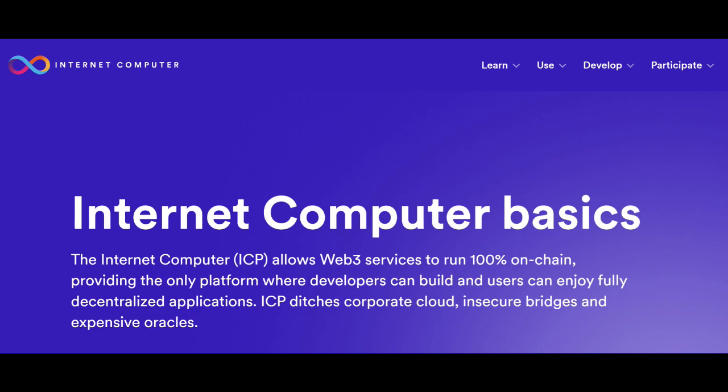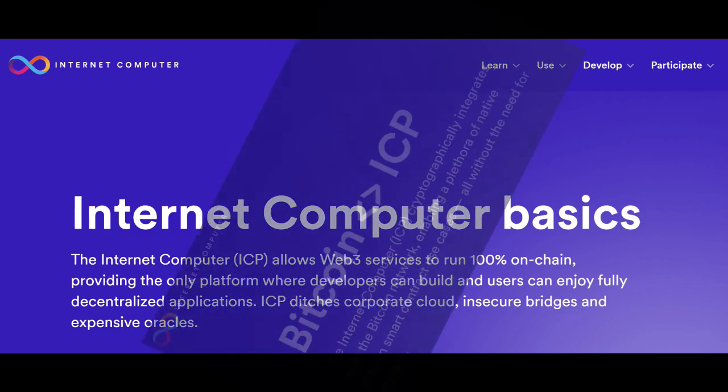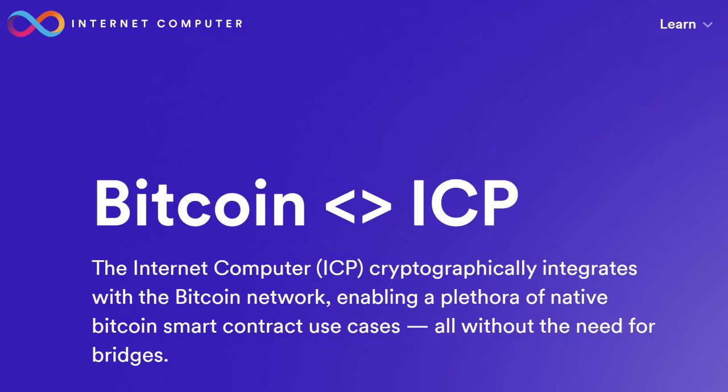The Internet Computer is a blockchain that hosts smart contracts. It's designed to host a new generation of Web3 services and applications that run solely from the blockchain without the need for traditional IT. The Internet Computer can also become a Web3 orchestrator by interacting with traditional blockchains. Recently, the Internet Computer has integrated the Bitcoin blockchain and is working to do the same with Ethereum.